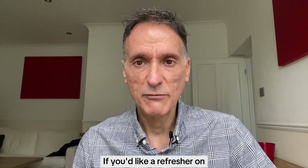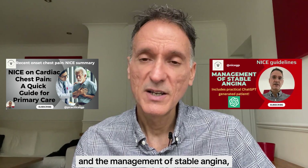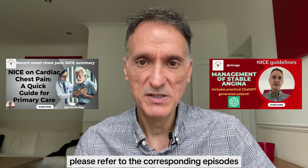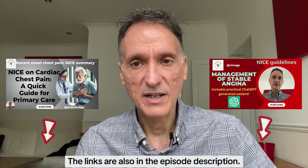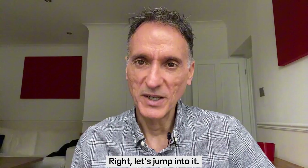If you'd like a refresher on the NICE guidance on cardiac chest pain and the management of stable angina, please refer to the corresponding episodes on this channel. The links are also in the episode description. Right, let's jump into it.